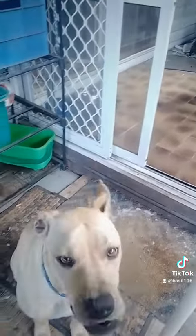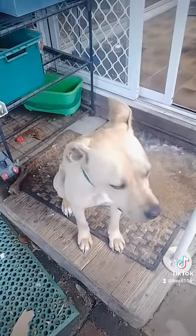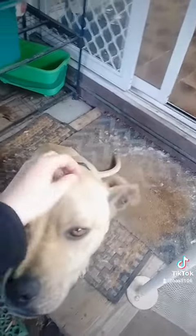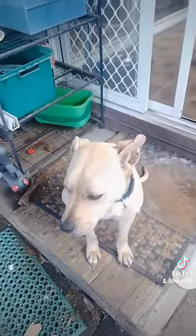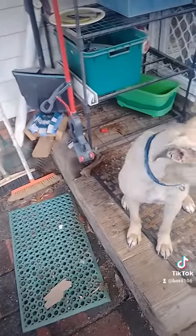She was surrendered at our local animal shelter, and my sisters and I went and adopted her. She's so cute! That's all of our animals — hopefully that gives you a little more insight into them.